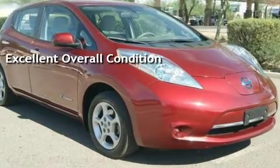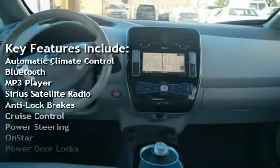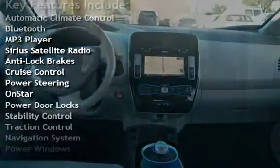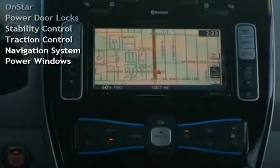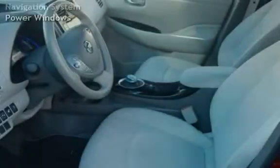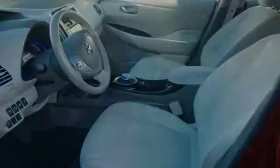Key features include automatic climate control, Bluetooth, MP3 player, Sirius satellite radio, anti-lock brakes, cruise control, power steering, OnStar, power door locks, stability control, traction control, navigation system, and power windows.